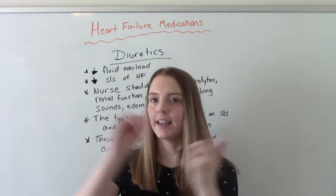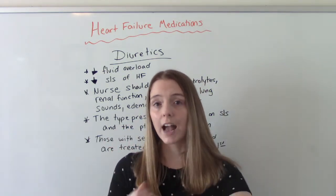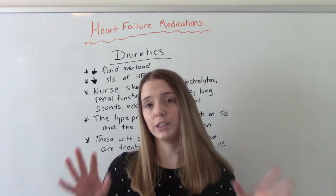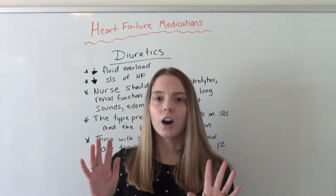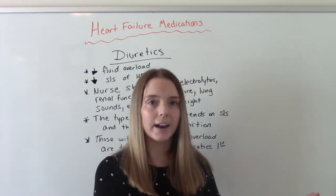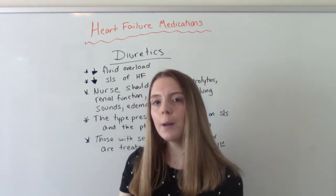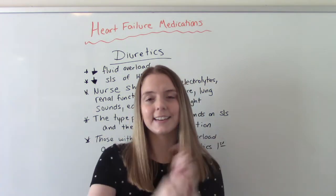So the first big ones — ACE inhibitors, ARBs, beta blockers, and diuretics — are the most common and most frequently used; you will definitely see them. The other medications I'm going to talk about are maybe not used as often, or were used a lot in the past but less so today, but they are still important.